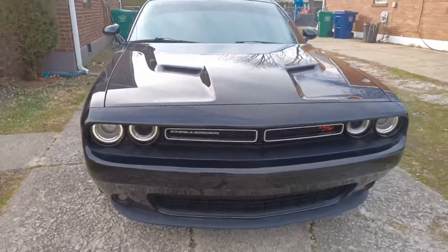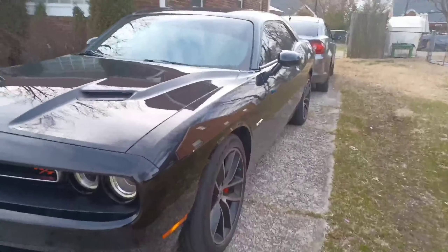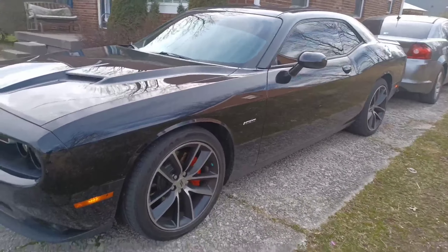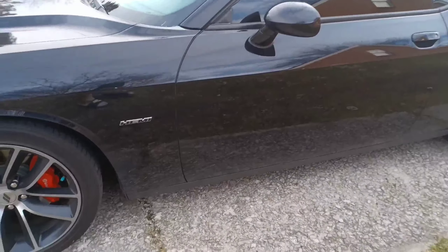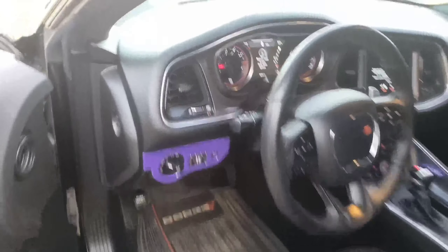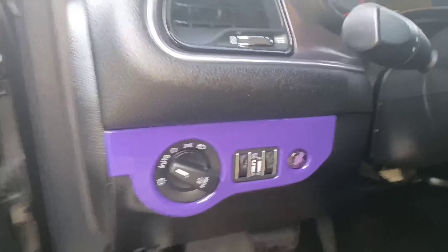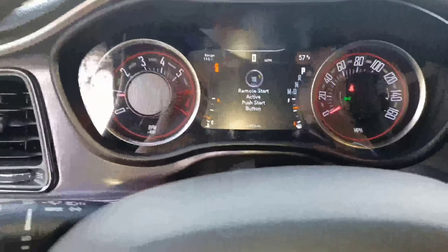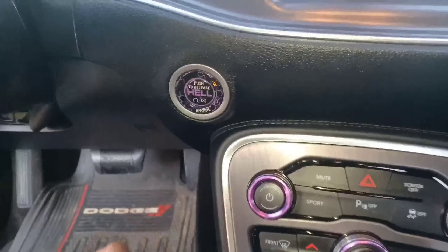Drop the comments down below with what you think I should do to it. But for real, I like it the way it is. This one came with a little purple ooze on the inside. If y'all can see that - push that button and see what that button say.